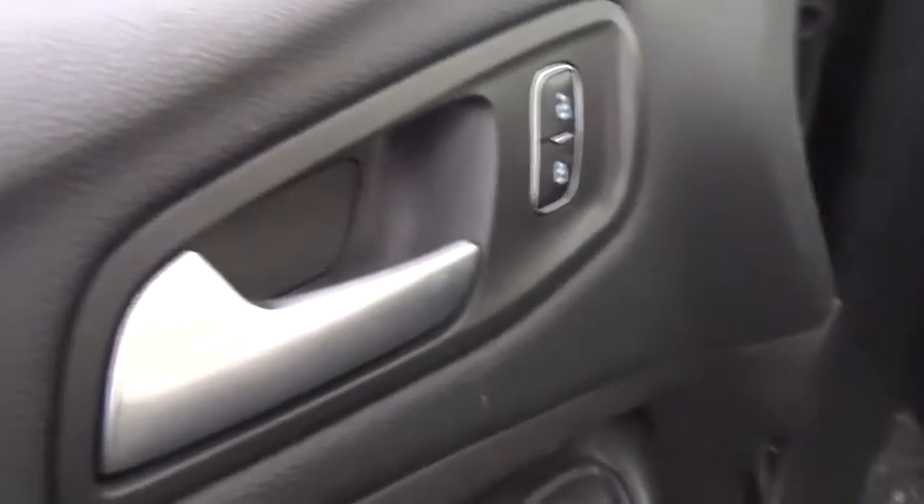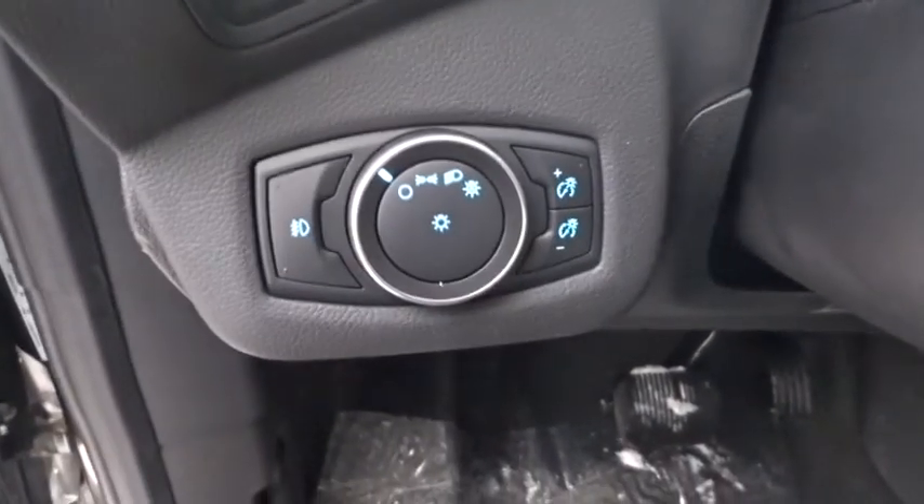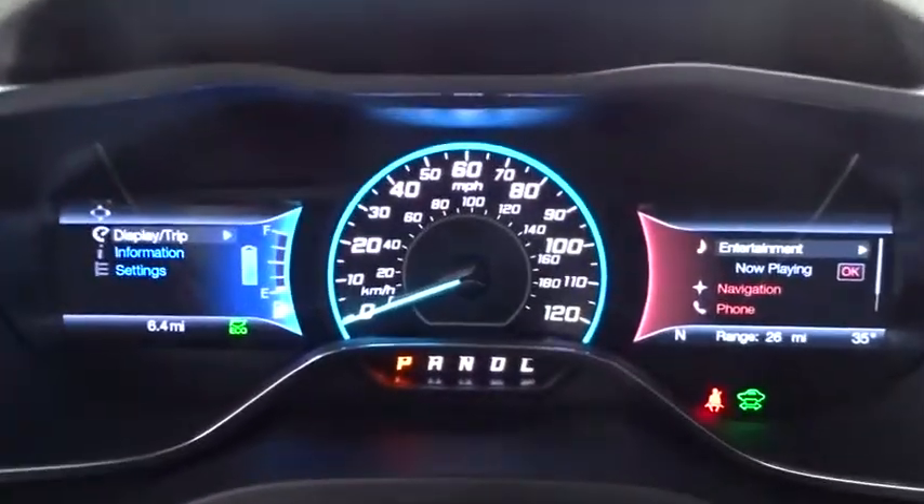Bluetooth, power steering, adjustable steering wheel, cruise control, auto dimming rear view mirror, four-wheel disc brakes, keyless start, aluminum wheels, floor mats, rear defrost.